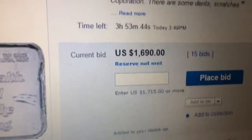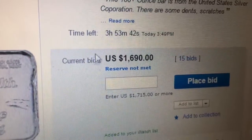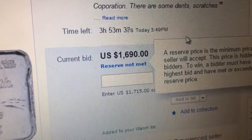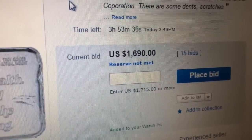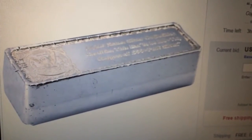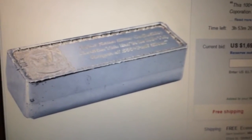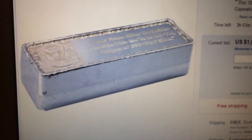The cost — you can see there's less than four hours left — is $1,690, and the reserve is not met. I just thought it was interesting for a 101 ounce bar to be like this, and I wanted to share it with you guys. I'm going to put the link below so you can click and check it out yourselves. Your thoughts — thanks guys.